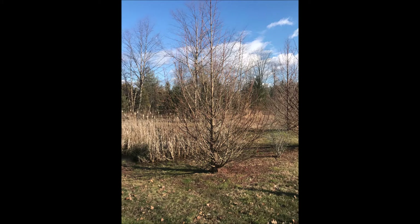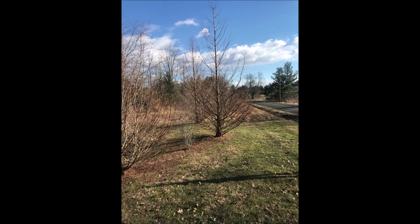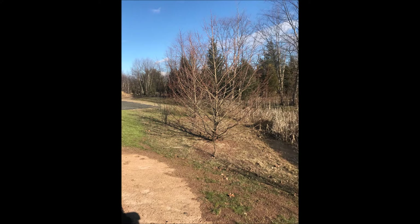Dawn redwoods also grow amazingly fast — they can grow three to five feet a year, so even if there is minor damage by deer, they'll grow right through it. The only thing they can't withstand is direct contact with deer antlers, called a buck rub.